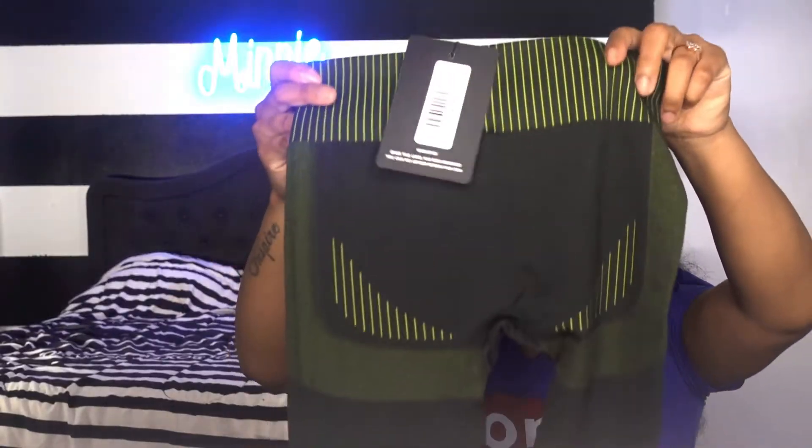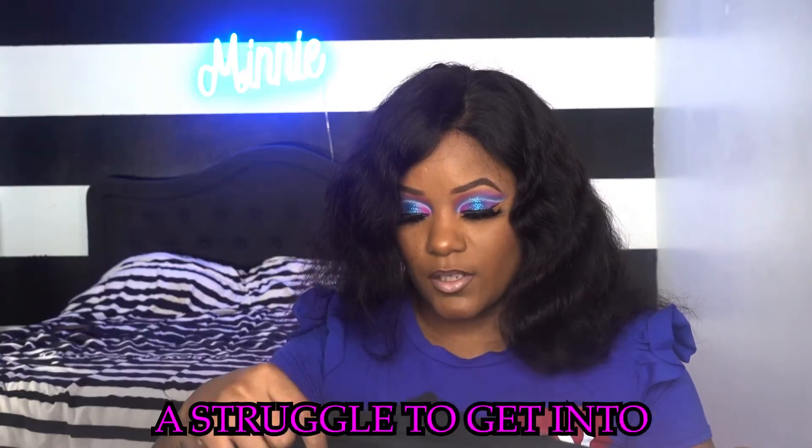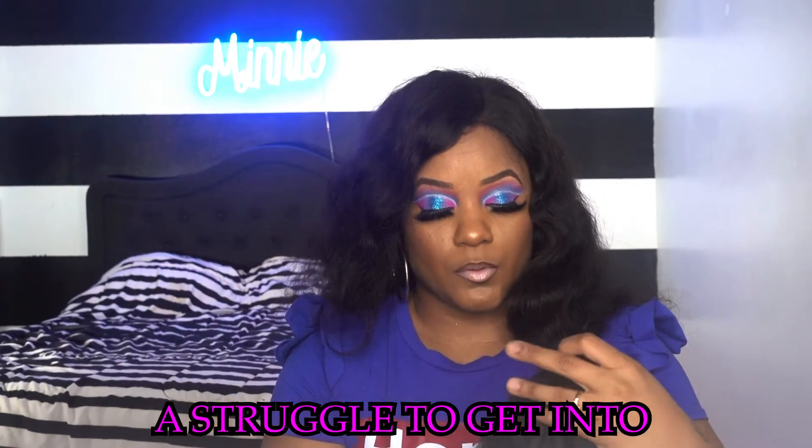Next I got a black contrast long sleeve seamless sports crop top and the black contrast high waist seamless gym leggings — so you can just throw on a two-piece and go. The leggings look and feel real sturdy. I like the green detailing on them; it has green detailing under the booty. The top feels like you're going to be sweating — that's how thick this material is. It does stretch, but I'm not sure how good the stretch is until I try it on.